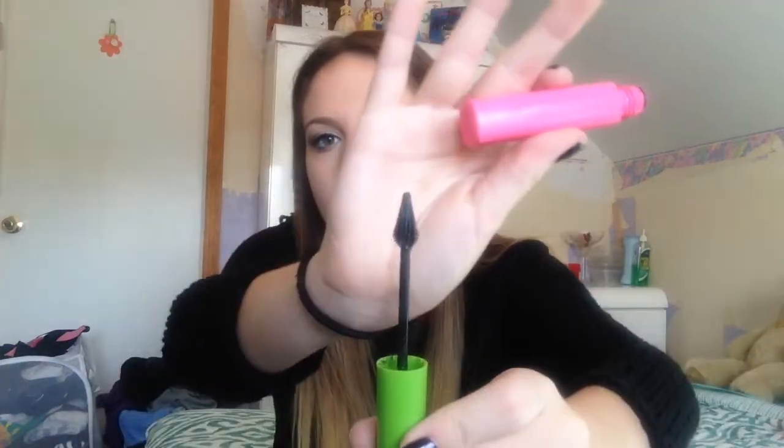Then I have an Urban Decay De-Slick Oil Control Makeup Setting Spray, just a little mini one. I like the mini ones for traveling — I'm almost done with my big one too. Then I have a Maybelline Define-A-Line eyeliner. I hate these things. I don't know what made me buy them — it's really really black but it doesn't stay on your waterline. Don't get it. And then I have my Maybelline Great Lash Lots of Lashes mascara — I did not like this mascara at all. The brush is just ridiculous.